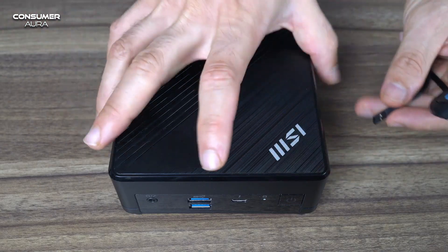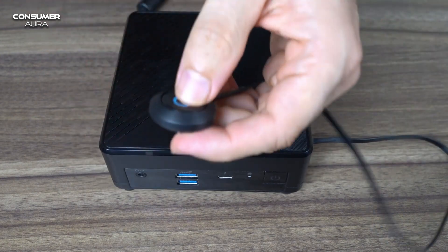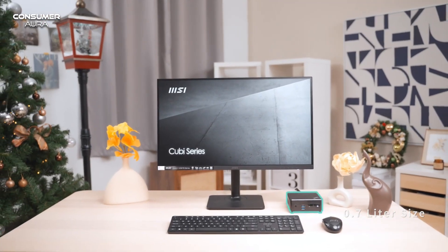Combined with HDMI output and Thunderbolt 4, all content can be spread across three monitors. This provides an advantage to improve productivity.